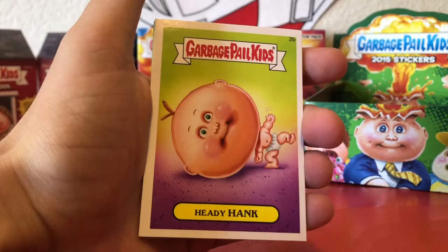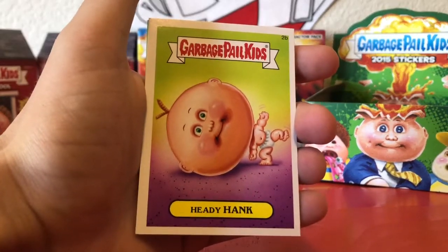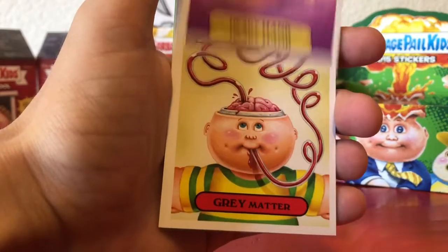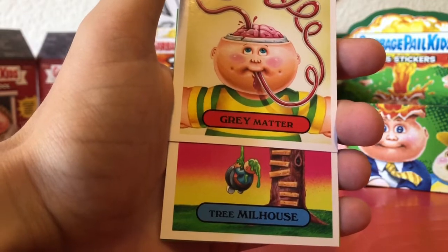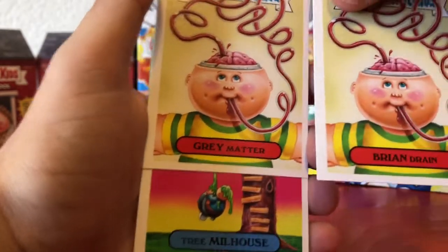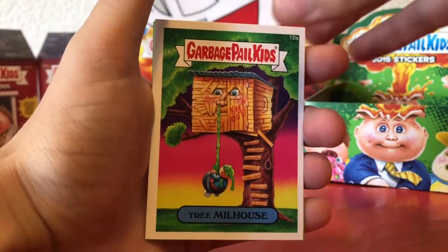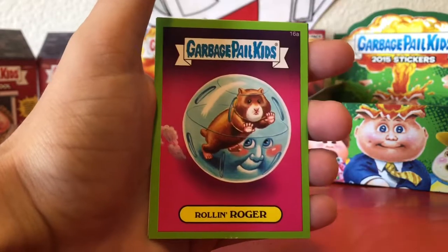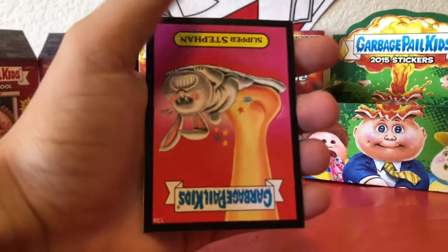Leggy Peggy, Heady Hank. No way — we just got both variants for literally our first card: Big Ed! That's crazy. Heady Hank, Gray Matter — oh my gosh, that's the other variant for Brain Drain: Gray Matter! Tree, Millhouse, Muscle Manny. Our green parallel is going to be Rolling Roger.